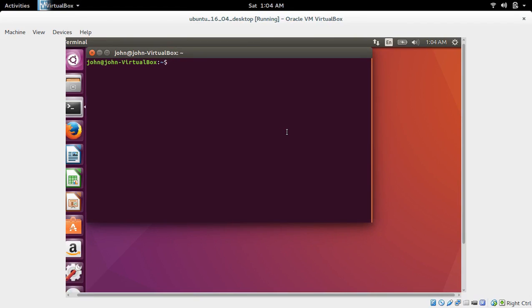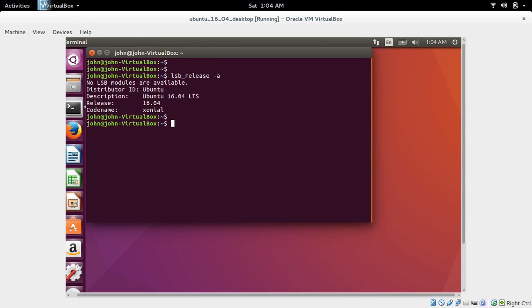I am using Ubuntu 16.04, and I am going to show how to upgrade Ubuntu 16.04 to 17.04. There are two steps: first we need to upgrade 16.04 to 16.10, then upgrade 16.10 to 17.04.